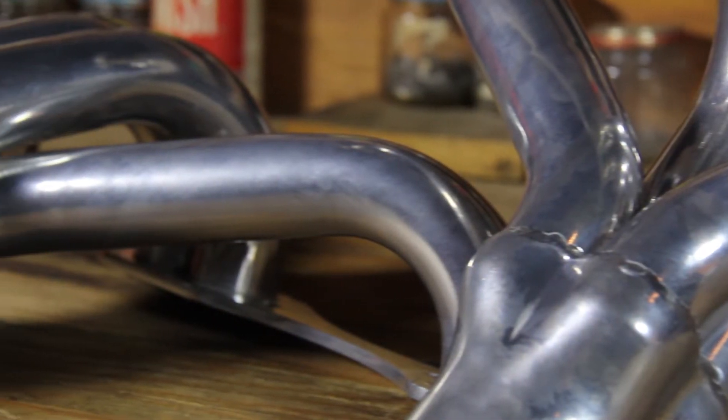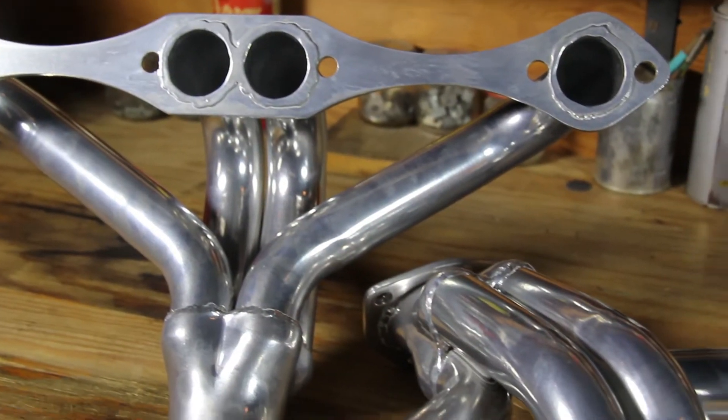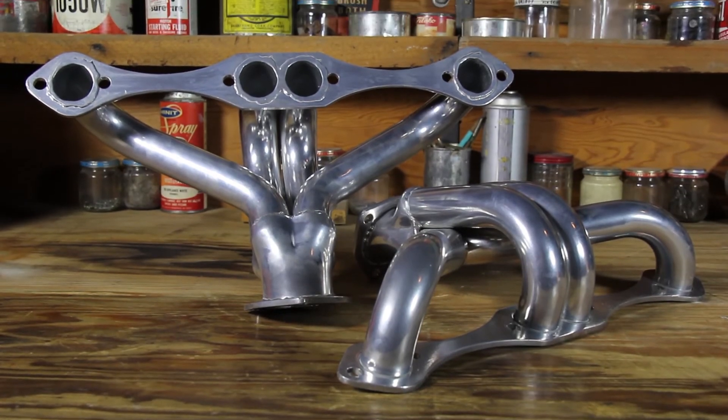Other features of our hugger headers include all steel construction with a heat resistant ceramic coated finish. Enhance the look and performance of your engine with these beautifully coated shorty headers at a price anyone can afford.